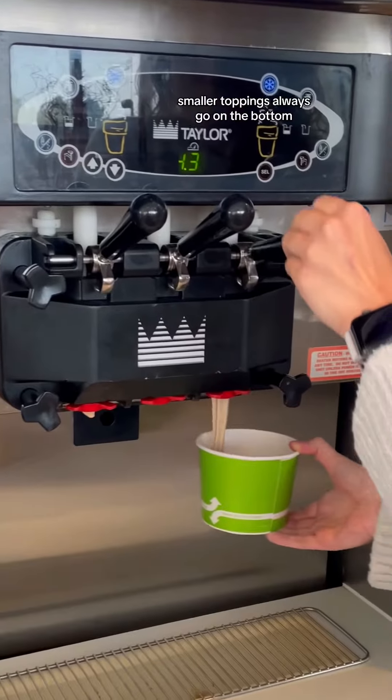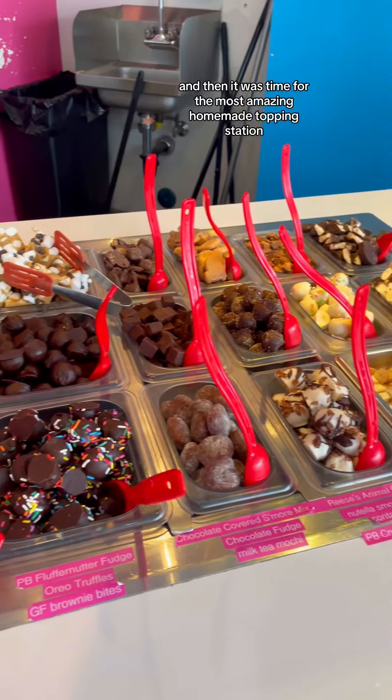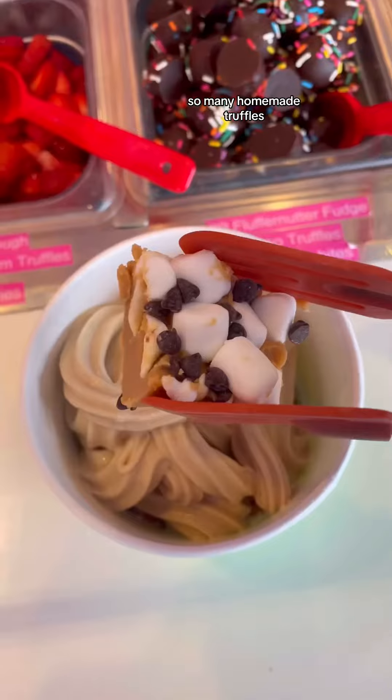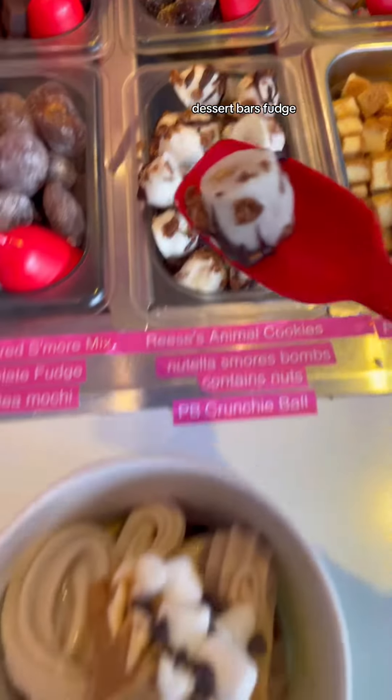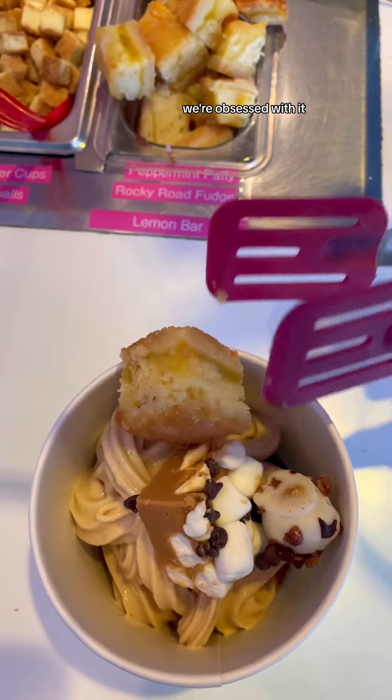And you know me, smaller toppings always go on the bottom. I got my fro-yo flavors and then it was time for the most amazing homemade topping station — so many homemade truffles, cookie doughs, dessert bars, fudge. The best thing here is always their fluffernutter fudge, we're obsessed with it.